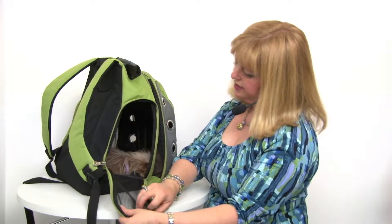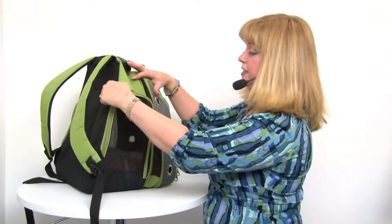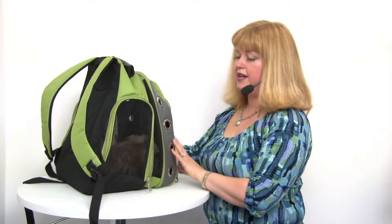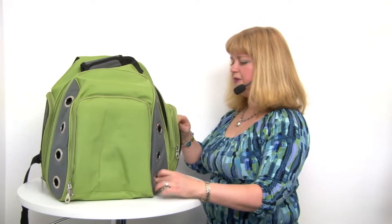Hi Savannah! She's really just chilling in this — obviously it's very comfortable. It has a nice little Sherpa-lined tray as well as a tether to make sure your pet is comfortable and won't jump out.